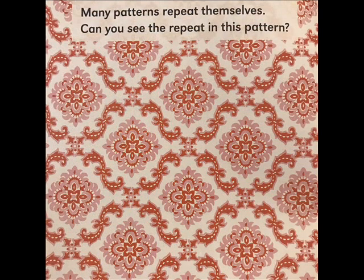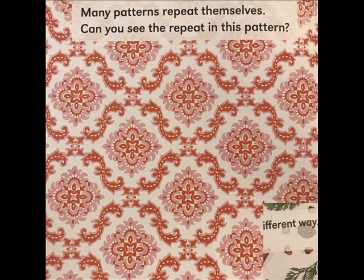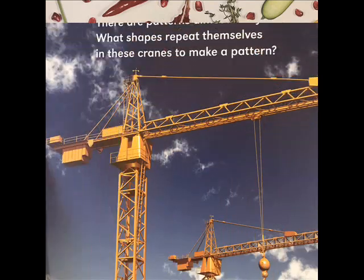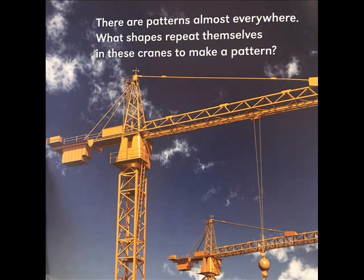Many patterns repeat themselves. Can you see the repeat in this pattern? Some patterns repeat themselves in a different way — how does this pattern repeat itself? There are patterns almost everywhere. What shapes repeat themselves in these cranes to make a pattern?